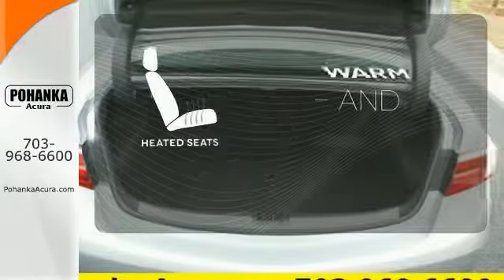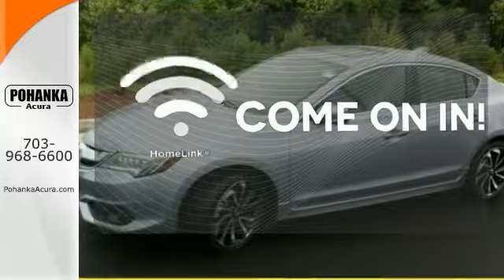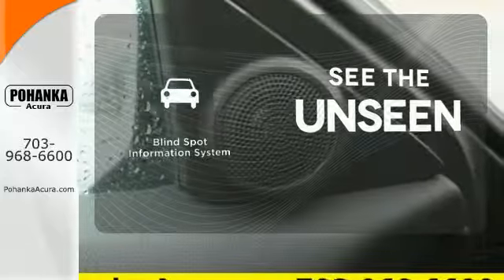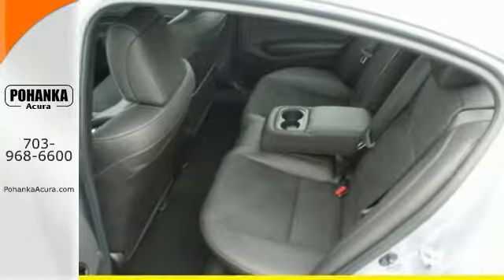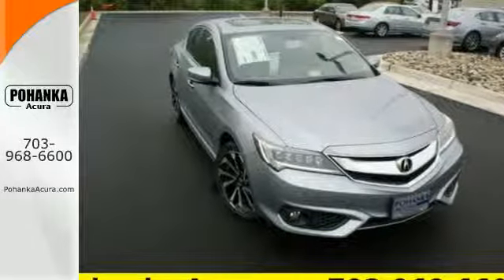Wrap yourself in the comfort of heated seats. Doors open and your path is well lit with HomeLink. Negotiating traffic has never been easier thanks to the blind spot indicator. Let the rhythm of the road take you when you test drive this ILX today.